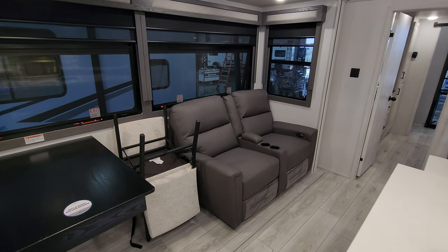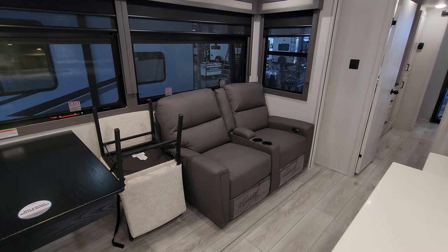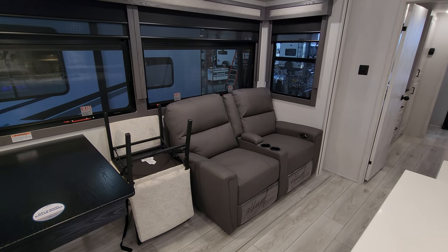There is a power theater seat right here so you can kick back and recline. It has cup holders, USB charger ports, and a little storage in the middle.